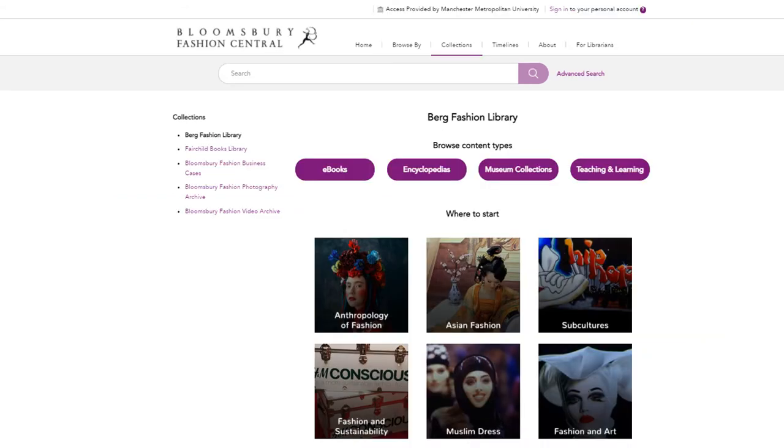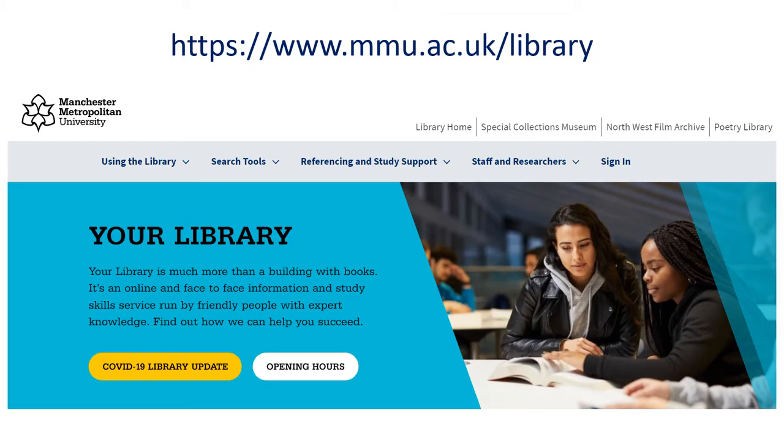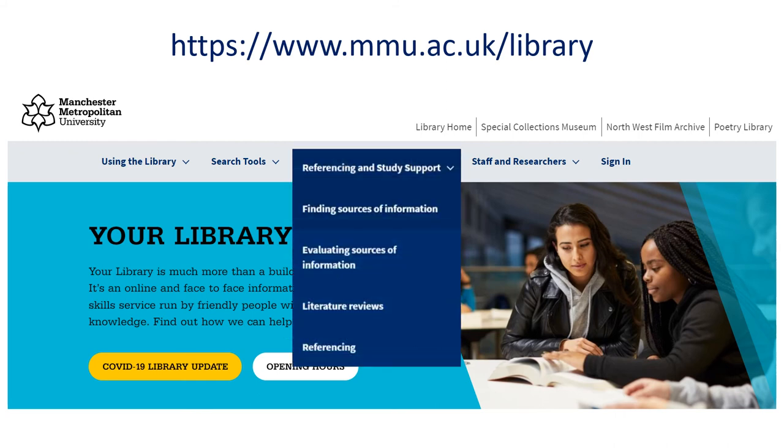From the homepage, let's try a search for Vogue. We'll use the simple search option, but there is an advanced search option. For help using advanced searching techniques, please click on the referencing and study support menu of the library homepage and choose finding sources of information. You can then scroll to the planning your search section, which includes our search techniques video.